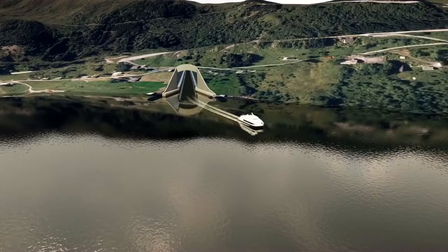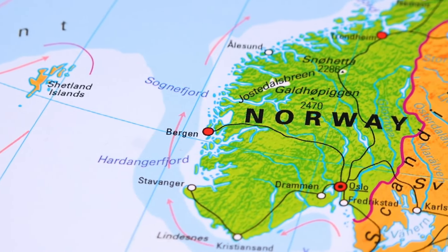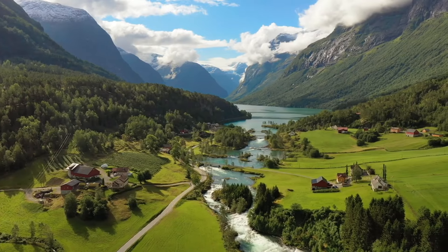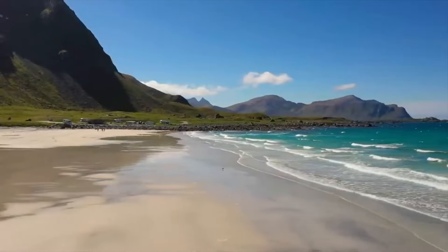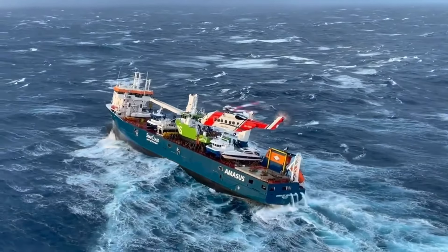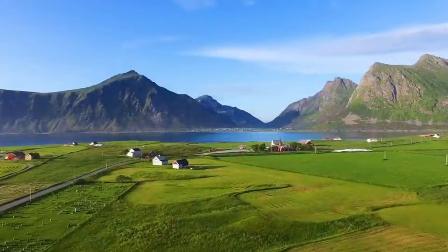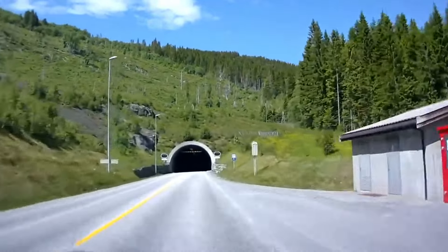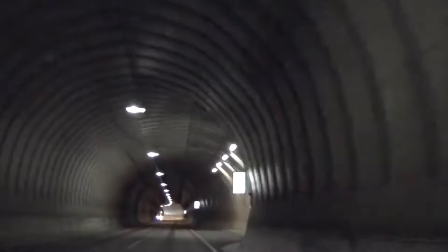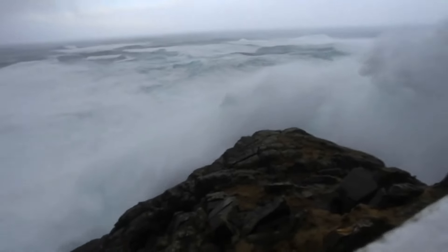The need for the Stad Ship Tunnel arises from the treacherous conditions around Norway's Stad Peninsula. This region, characterized by challenging geography including hills, mountains, and an extensive coastline, experiences extremely dangerous waters. Norway has previously addressed similar challenges by constructing tunnels like the Laerdal Tunnel, one of the world's longest at 24.5 kilometers. The seas around the Stad Peninsula are notorious for massive waves, strong winds, and unpredictable storms, making maritime travel hazardous.